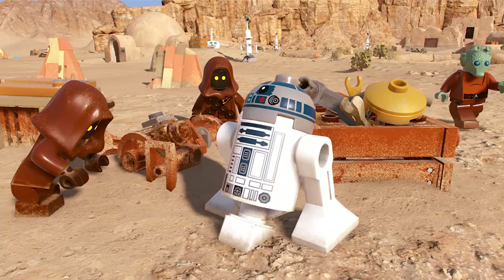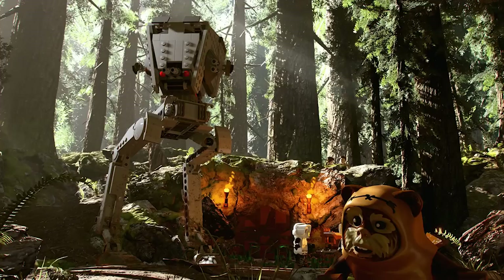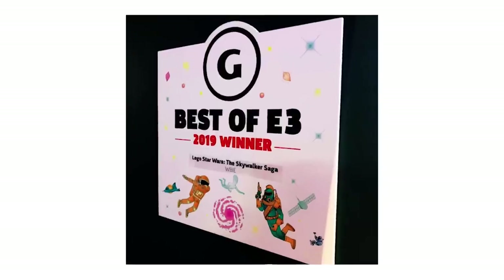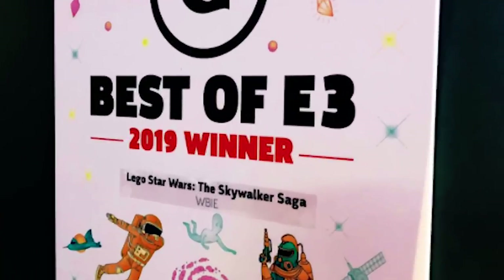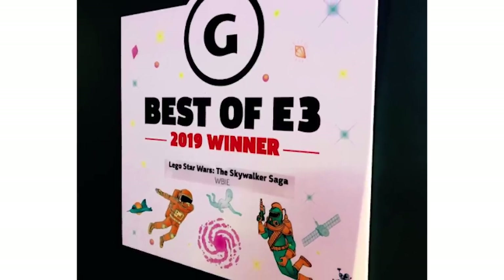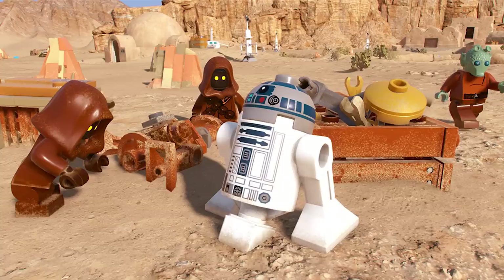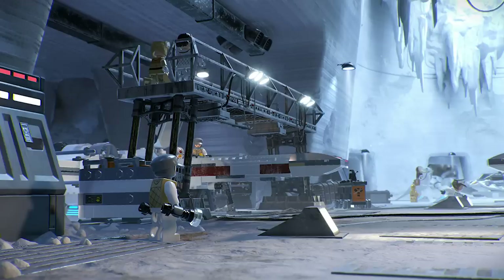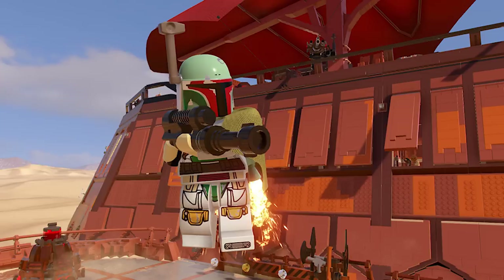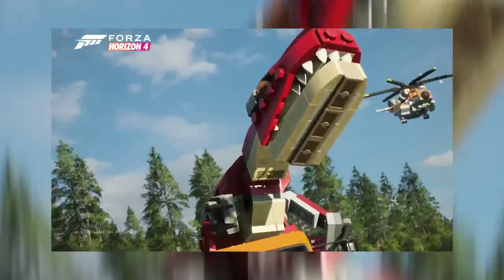LEGO Star Wars: The Skywalker Saga won Best of E3 for 2019, which definitely means people are hyped for it — and understandably so. Also, there's a rumor that the worlds are going to be procedurally generated, which is a new feature. Procedurally generated Star Wars worlds in general just sounds like a good idea.